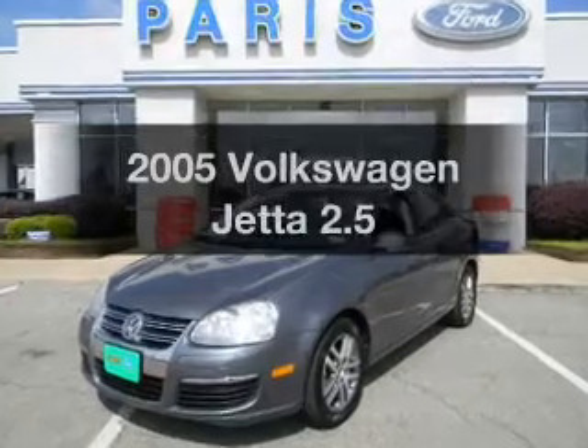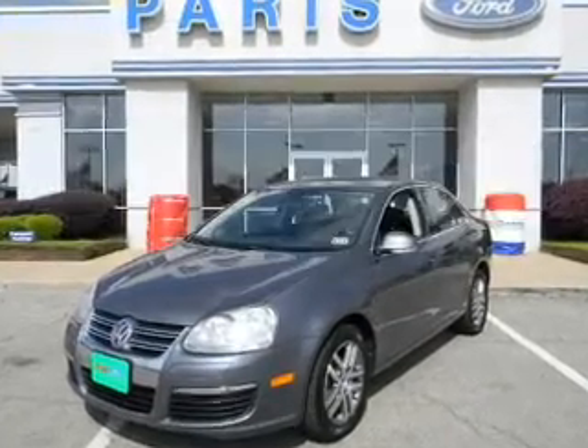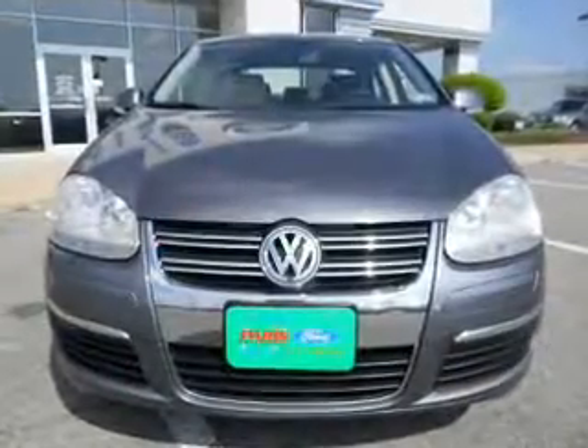Presenting the 2005 Volkswagen Jetta. Everything you need under one roof with this great vehicle.